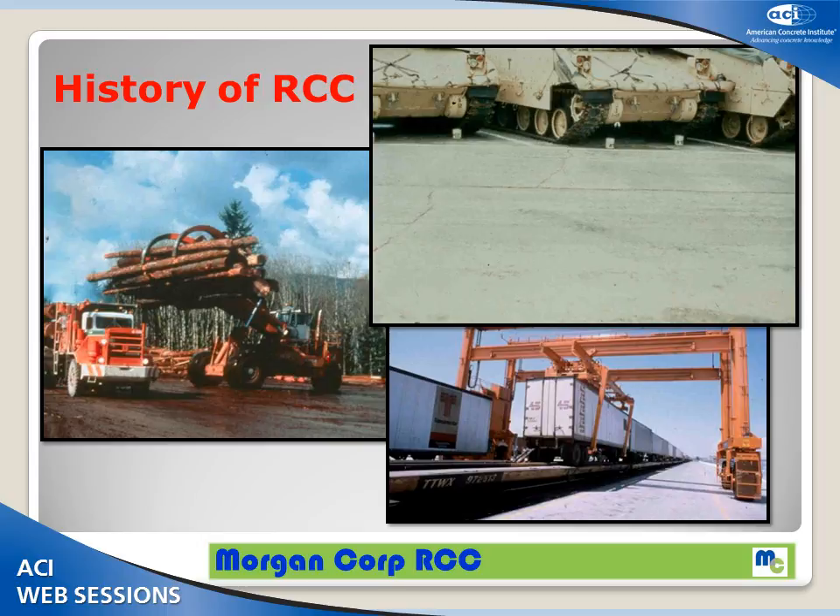Some of you may be aware of the history of RCC and how it was conceived. RCC was a pavement that somebody said, hey, we need something hard, durable, efficient, goes down fast. We can put it in remote places. We don't really care what it looks like. We just want something to stand up, keep our equipment out of the mud that we can beat the heck out of. A tank doesn't care what the pavement looks like. A log loader doesn't care what it looks like. A gantry crane doesn't care — as long as it holds up, doesn't rut, and we're not spending a ton of money every year maintaining it.